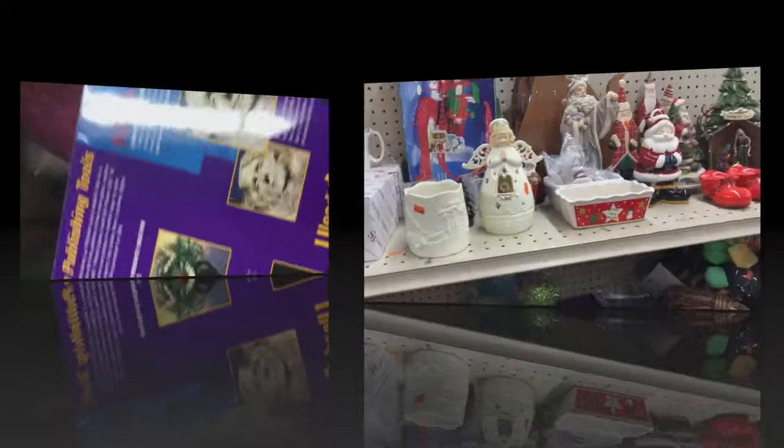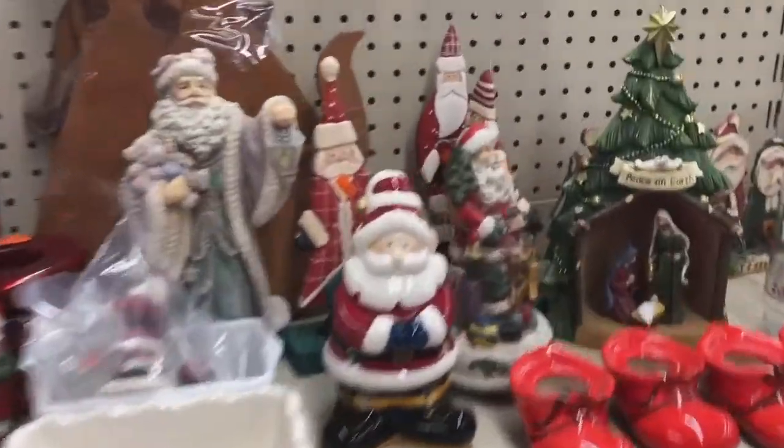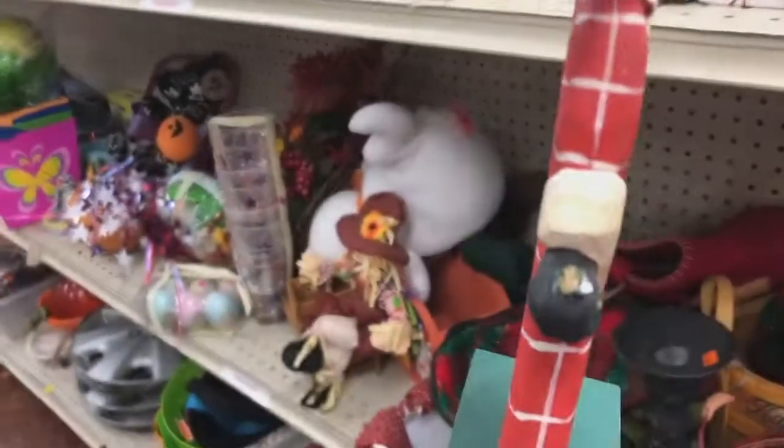I looked at this program but I think it's so outdated that you probably can't download it anymore on a new computer. So this is the Christmas aisle. And I just went back and forth on these little Midwest Santas. There's a set of three. I kind of drove by them a couple of times. Finally I went back and picked them up.